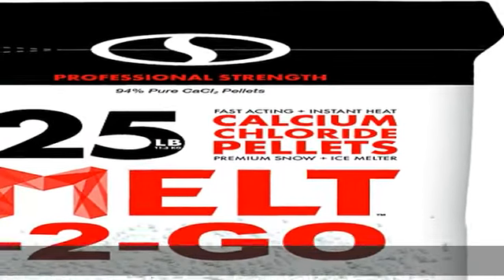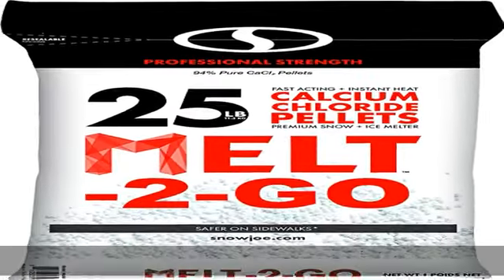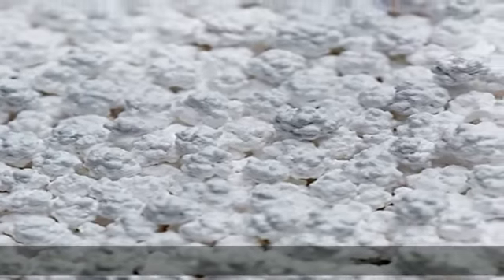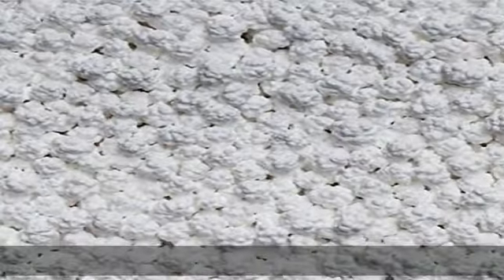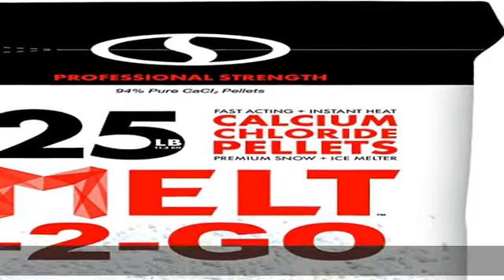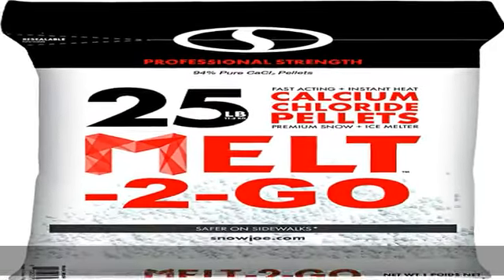Melts down to minus 25 degrees Fahrenheit. Melt professional strength calcium chloride pellets effectively melt ice and snow on contact, even at temperatures as low as -25°F. Instant heat: Melt calcium chloride pellets contain 94% pure calcium chloride to quickly generate heat upon contact and penetrate snow and ice up to 3 times faster than conventional ice melt.